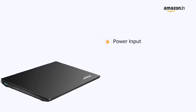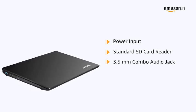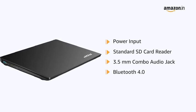It also comes with power input, a standard HD card reader, and a 3.5mm combo audio jack. It also comes with Bluetooth connectivity.